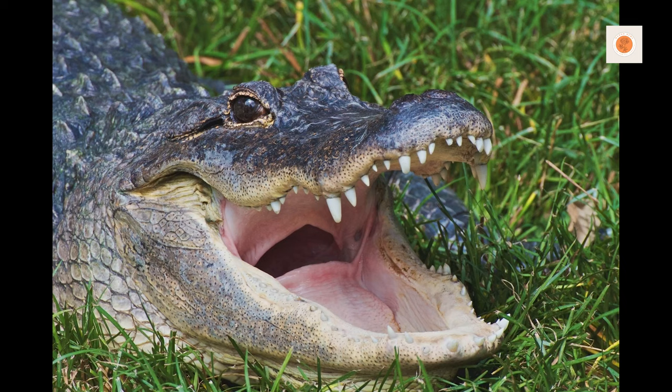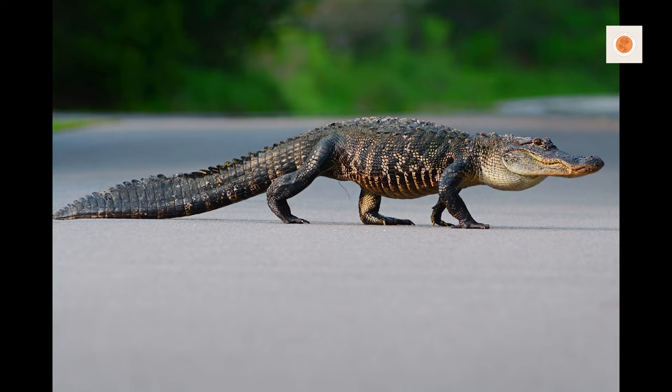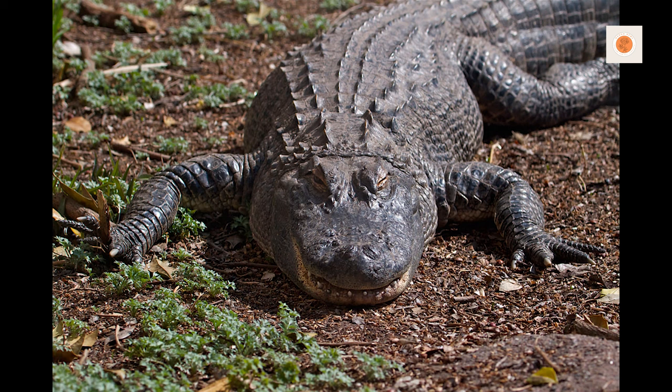Diet: Carnivorous. Enclosure size requirements: varies based on the alligator's size; provide ample space for swimming and basking. Enclosure temperature requirements: maintain a temperature range of 75°F to 90°F (24°C to 32°C). Humidity requirements: provide a humidity level of 70% to 80% for optimal health.